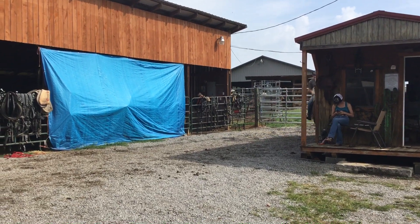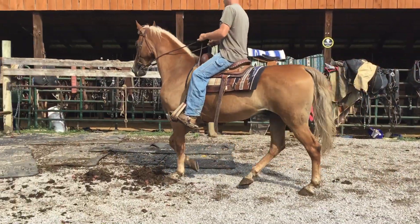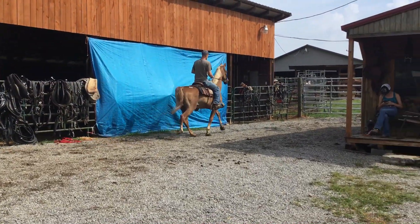Pretty. Nothing wrong with him, and gentle. Gentle's the best part. Most of them ain't pretty and gentle and ride good all in the same boat. You either got a pretty one that ain't worth a damn or a good one that's really ugly. This one here's got it all going. But here's a nice, nice horse.